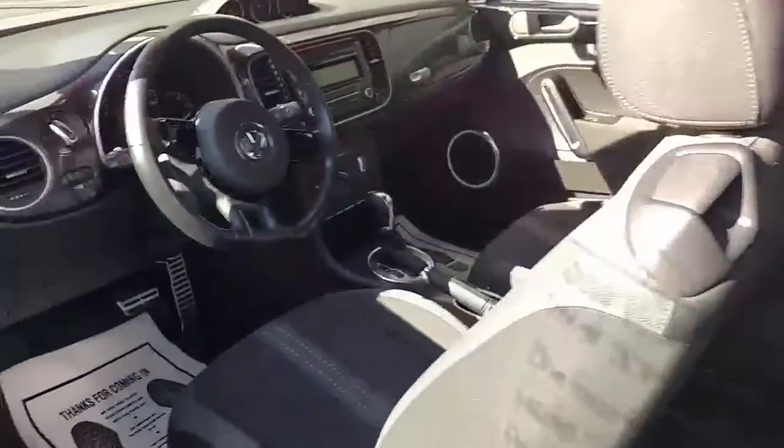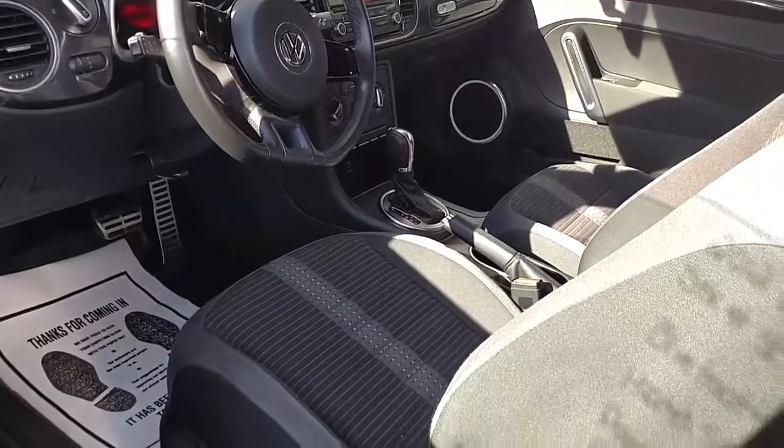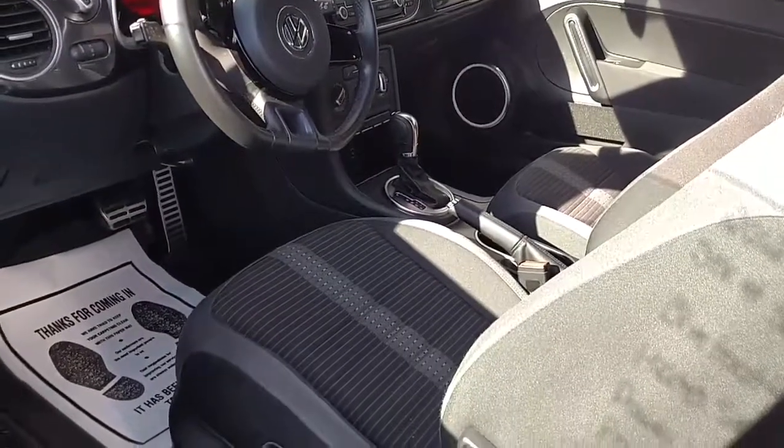Let's take a real quick look on the inside. You've got power windows, locks, AC, tilt, cruise control, heated seats, height-adjustable seat. It's a nice car.